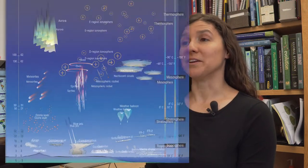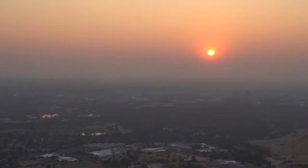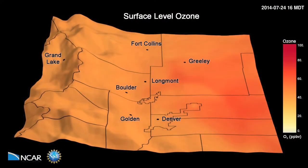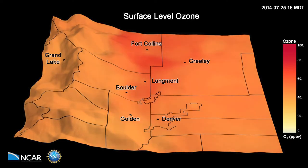Ground-level ozone is different from stratospheric ozone, which is where the ozone layer is. The ozone layer is beneficial to human life because it acts as a sunscreen and blocks the sun's harmful rays, but the same exact chemical compound found at Earth's surface is toxic to both humans and plants.